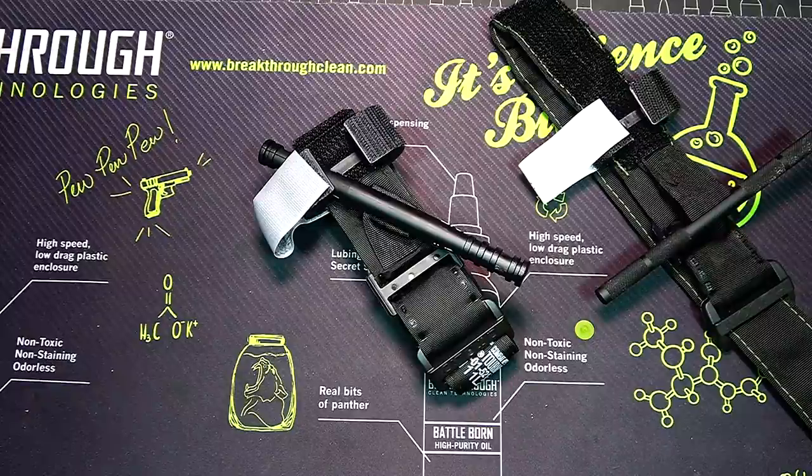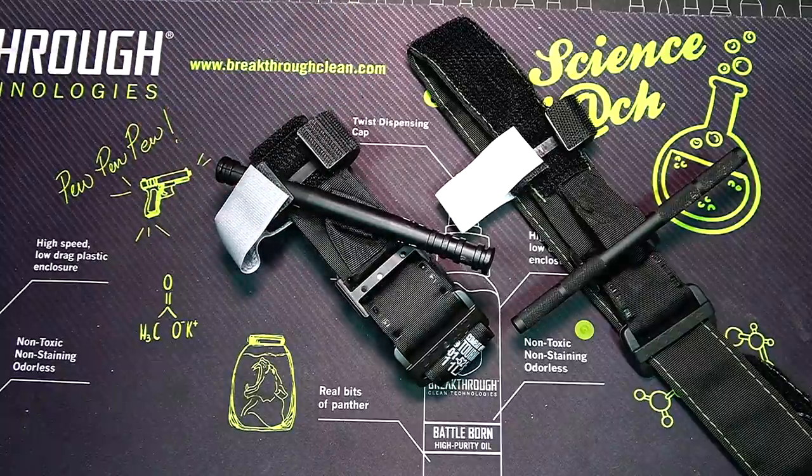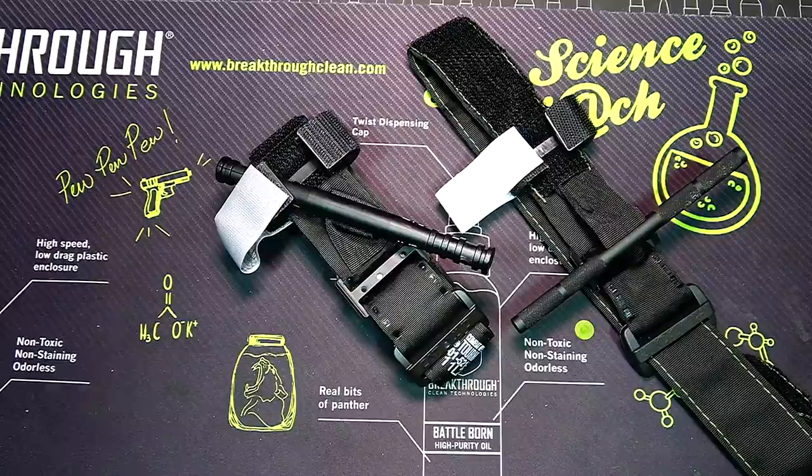So that's a closer look at the Recon Medical CAT-style tourniquet versus the actual CAT tourniquet from North American Rescue. Links to everything will be down below, or check out my website for discount codes and other information. Thanks for watching — please like and subscribe, and have a great day.